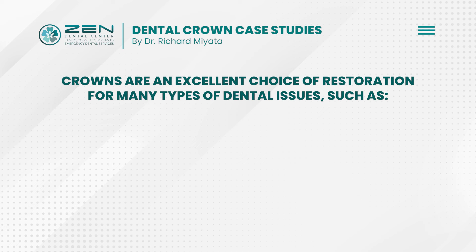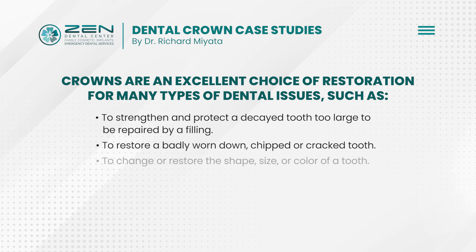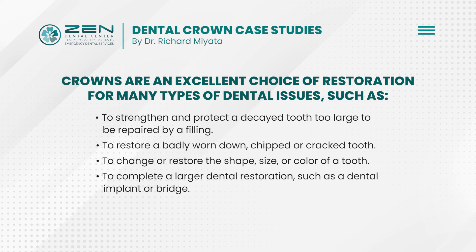Crowns are an excellent choice of restoration for many types of dental issues, such as to strengthen and protect a decayed tooth too large to be repaired by a filling, to restore a badly worn down, chipped, or cracked tooth, to change or restore the shape, size, or color of a tooth, or to complete a larger dental restoration such as a dental implant or bridge.